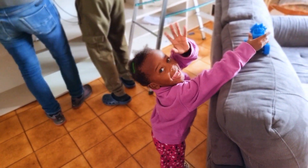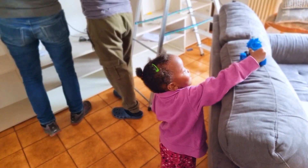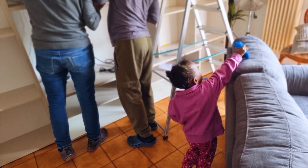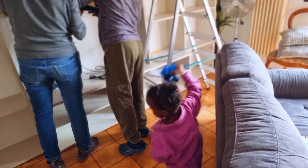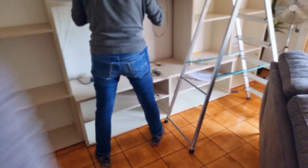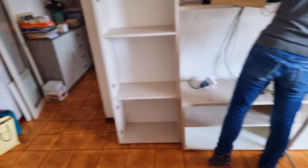Hey mama. By the way guys, this is two days later — he couldn't finish it that same day, so this is two days later and we are continuing the work.